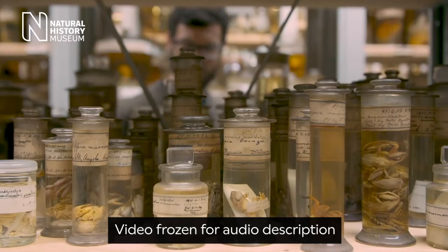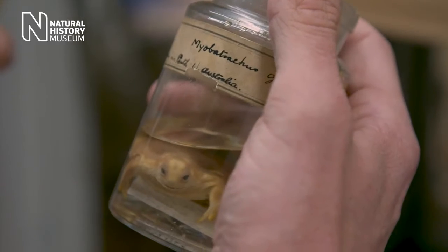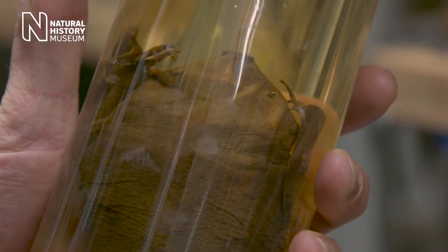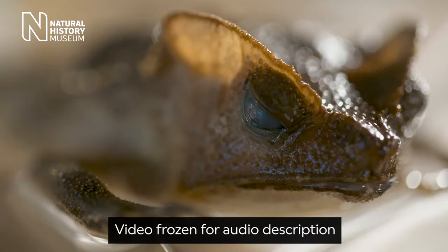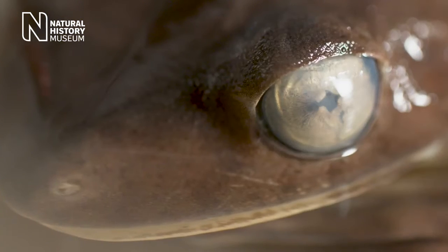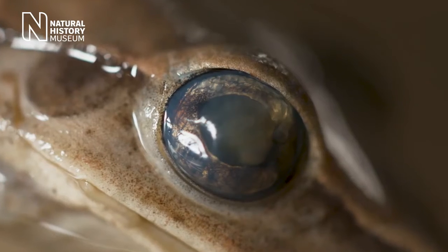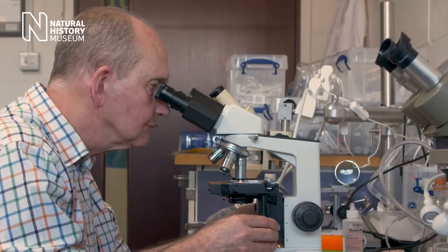Dr. Stryker studies a frog preserved in a jar with 'Perth, Australia' written on its label. 'Frogs have very different shapes and sizes of eyes. Many are nocturnal, so we think this might relate to how well they can see in the dark.' Close-up of eyes of different frog species. 'We're really interested in looking at what light does to the eye to better understand frog and toad vision, and this involves collaboration with vision specialist Ron Douglas here in London.'